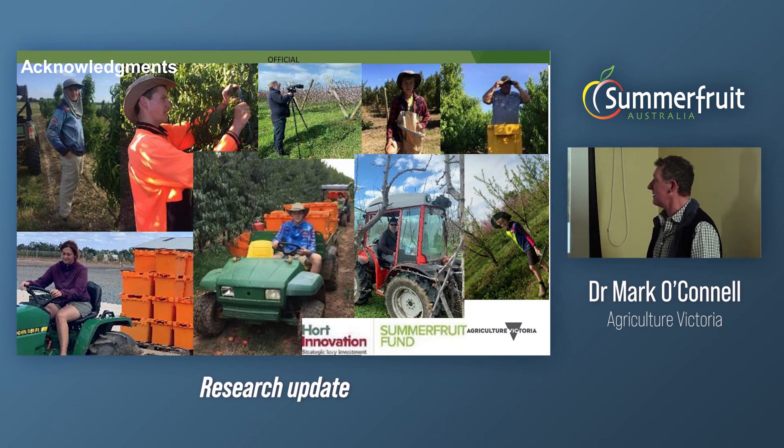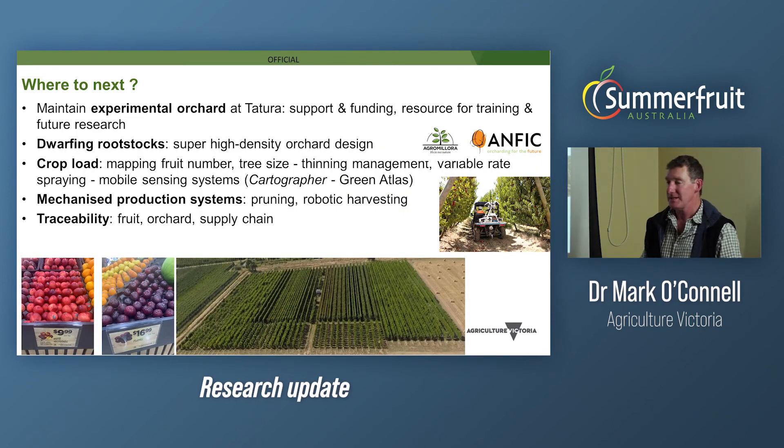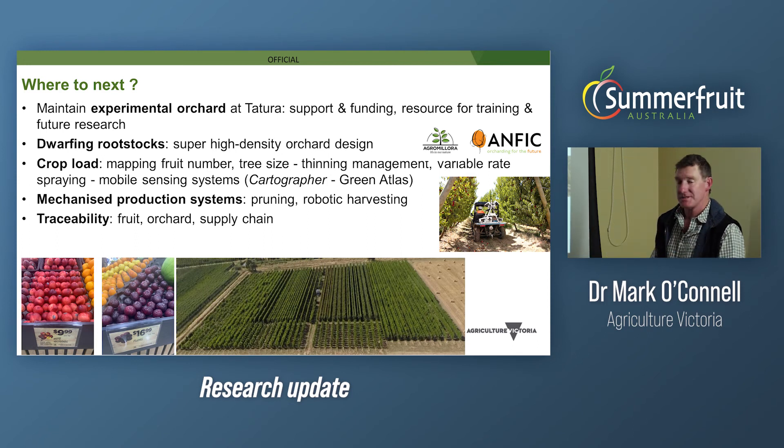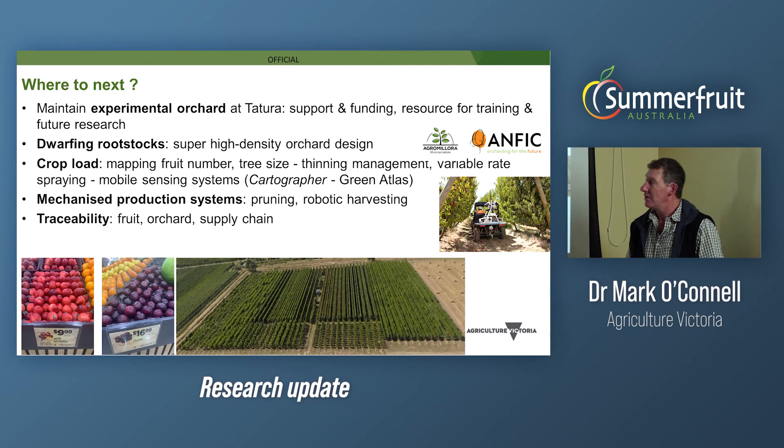I acknowledge the project team and the funding sources. Where to next? We've basically come to the end of a cycle of funding and project work, and there are questions about whether we need to maintain this experimental orchard — which obviously needs industry support and funding, but it remains a resource for future work. On dwarfing rootstocks, I'd argue we need to focus on some of the super high-density systems and compare newer plant material coming out of different breeding programs.